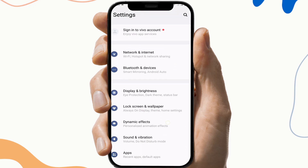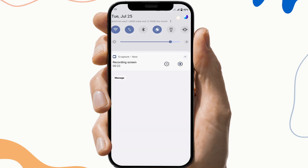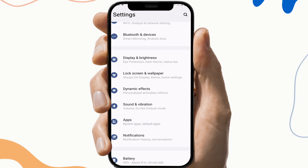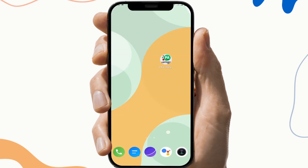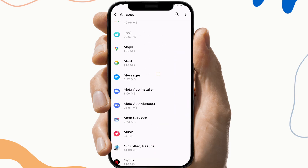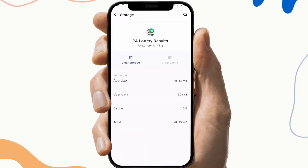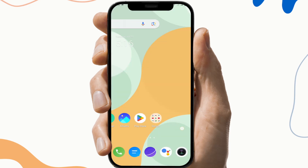The next fix is to clear the cache files and storage. To do this, first go to Settings, then search for the PA Lottery app info — this may vary from device to device. Then click on the Storage and Cache section, and click on Clear Cache and Clear Storage. This will help you remove any malware and corrupted files from that application.